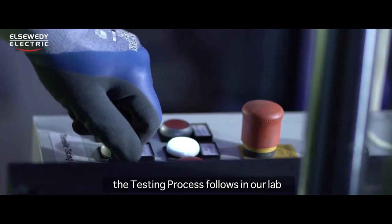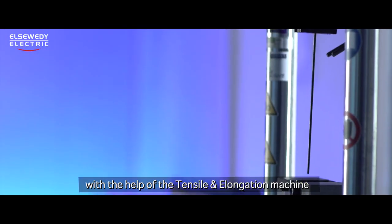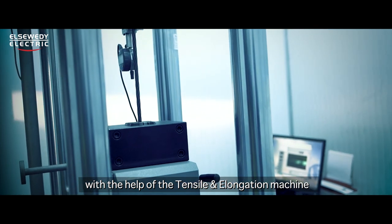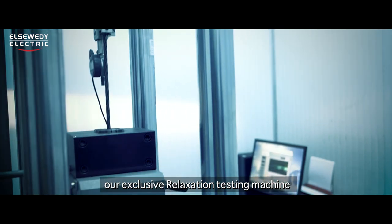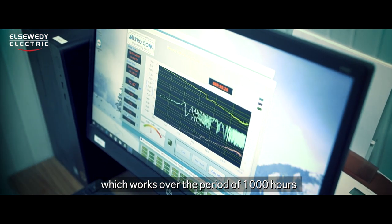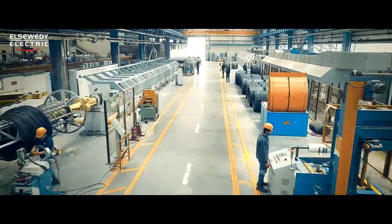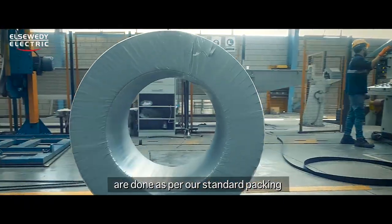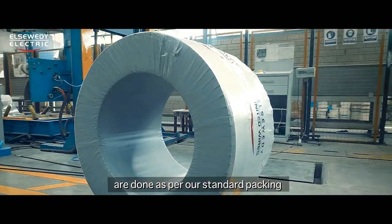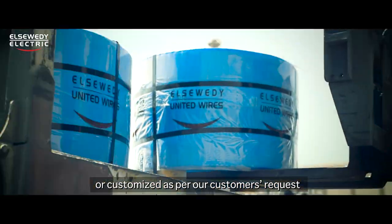Later on, the testing process follows in our lab — the only one of its kind in Egypt — with the help of the tensile and elongation machine, and our exclusive relaxation testing machine which works over a period of 1,000 hours. Last but not least, the packaging and wrapping process of the PC strand coils are done as per our standard packing, three times per coil, or customized as per the customer's request.